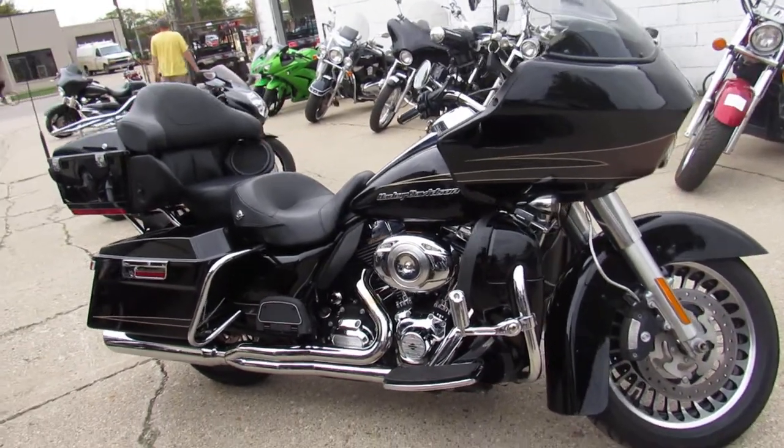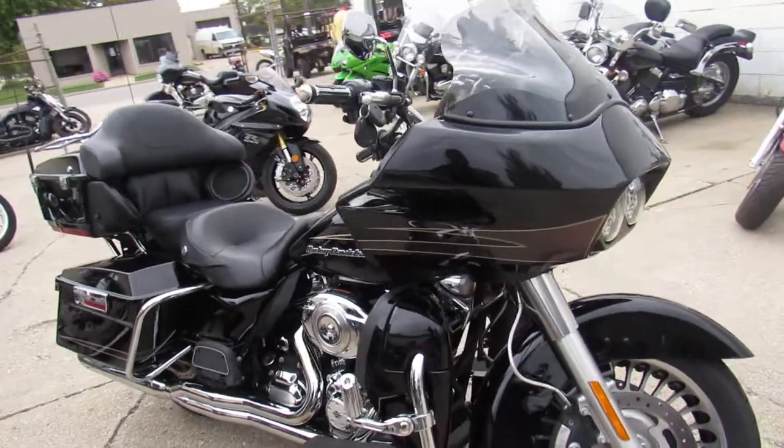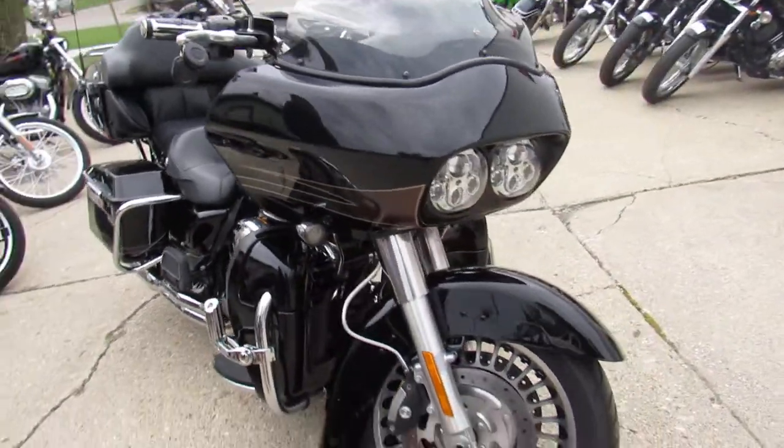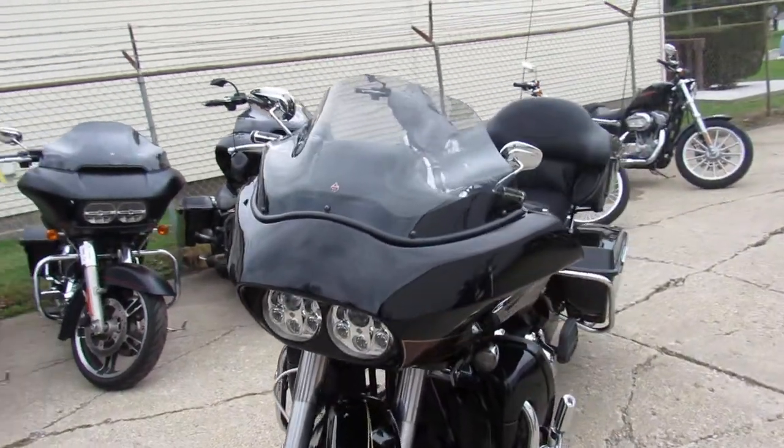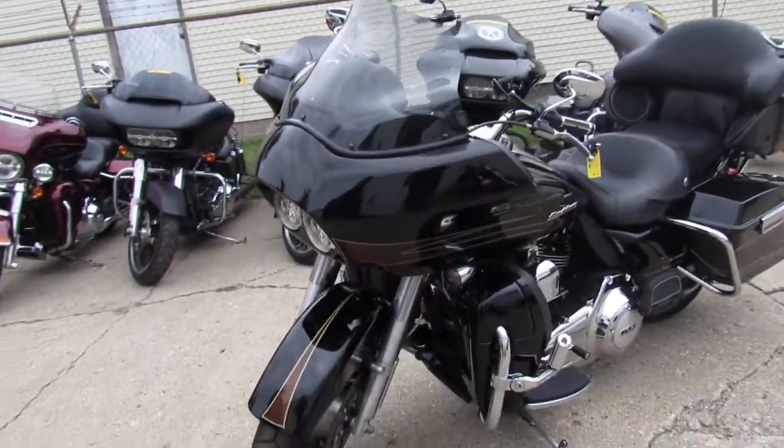Hey guys, it's Approval Power Sports. We're doing some videos on the road glides. We've got over 300 used Harleys in the showroom, with guaranteed financing, leasing programs, layaway programs, and your trades are always welcome.